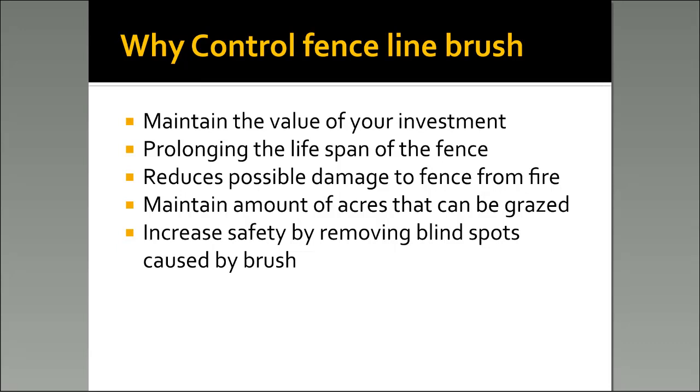We've talked a lot about the benefits of prescribed fire. Any time that you have a fence growing up in woody plants, that gives the fence a higher possibility of damage from the fire. Keeping the fence line clean helps that out. With the price of land today in Texas being anywhere from $1,500 to $4,000 an acre, that offers us more incentive to maintain the acres we have. By maintaining that brush on the fence line, you maintain your amount of grazable acres.